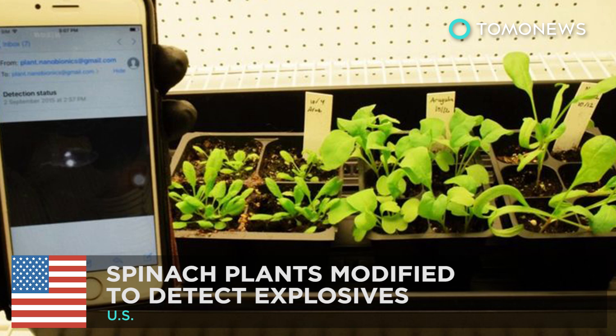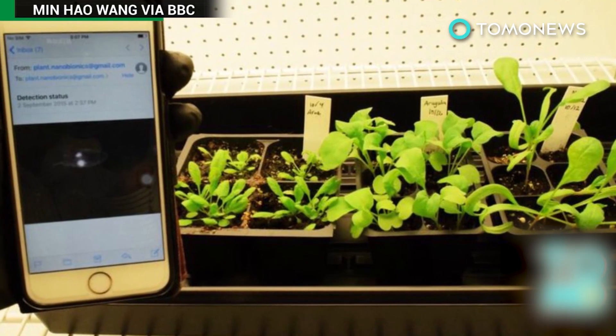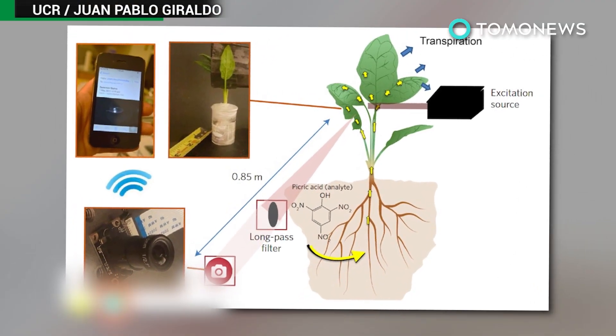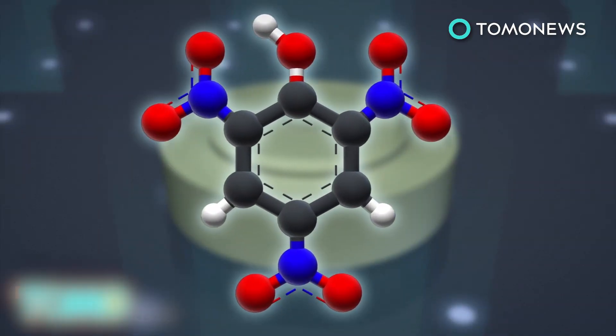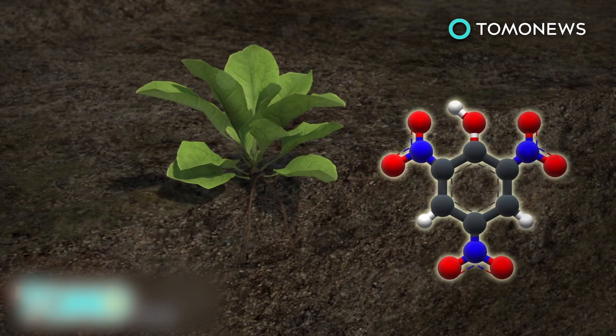Modified spinach plants detect explosives. MIT researchers have modified spinach plants to turn them into bomb detectors. Explosives such as landmines contain chemical compounds called nitroaromatics. If nitroaromatics are present in groundwater, they are absorbed by the roots of the spinach plant and transported to the leaves in a process called transpiration.